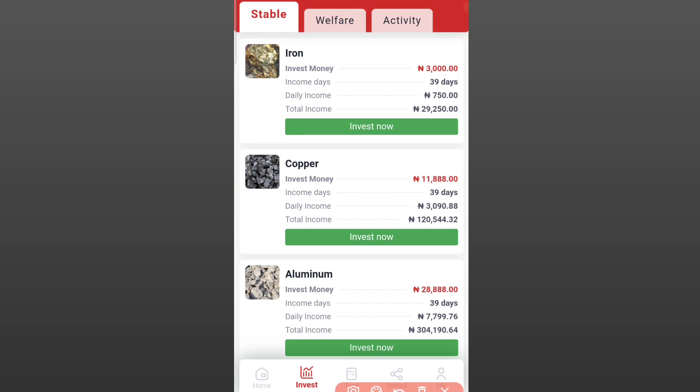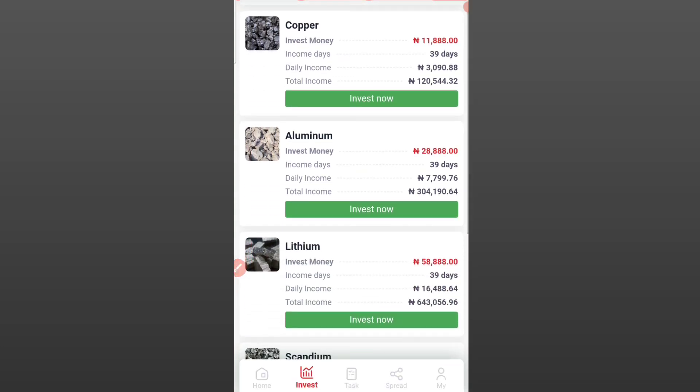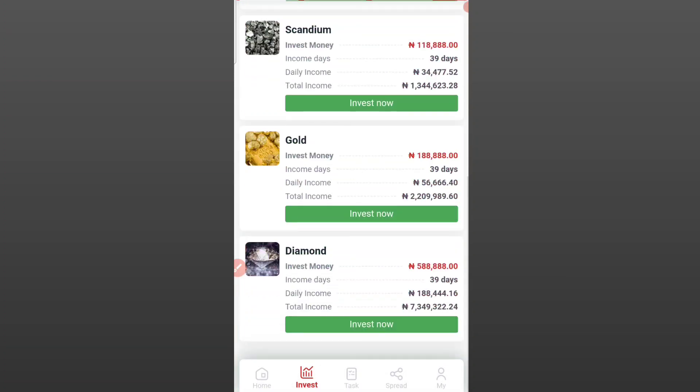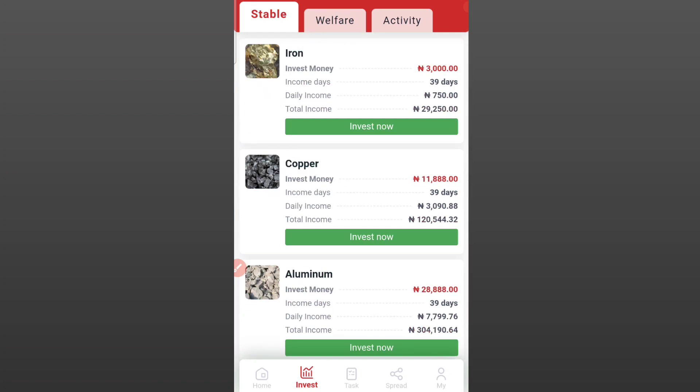These are the packages available. Come over to the invest section and you are going to see the packages and their daily profits. The first one goes for 3,000 naira, runs for 39 days, and your daily income is 750 naira — total income for the 39 days is 29,250 naira. The second one goes for 11,888 naira with a daily income of 3,000 naira. Another goes for 58,880 naira, and the last one goes for 588,880 naira with a daily income of 188,444.16 naira.